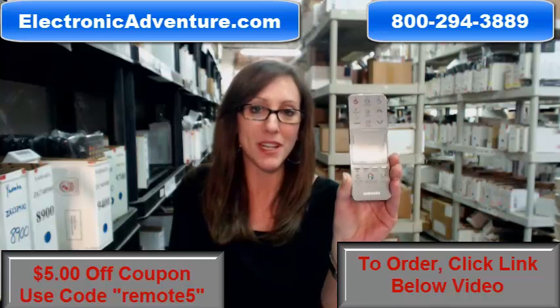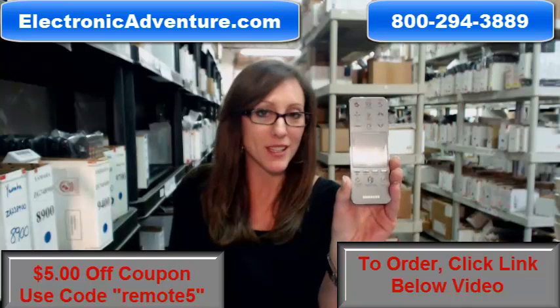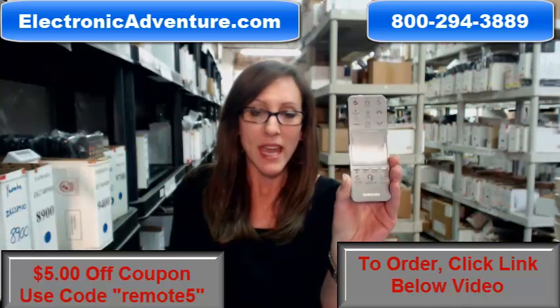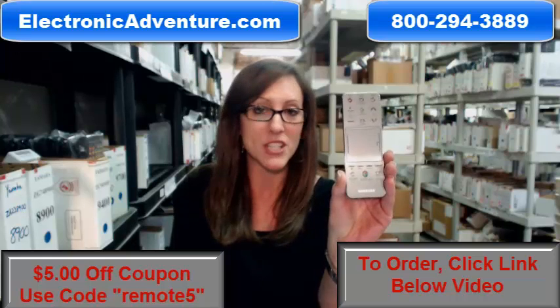We stock over 300,000 new original remotes. They're brand new, not used, and not refurbished. And we've been in business for over 20 years, so we want you to feel confident shopping with us each time.